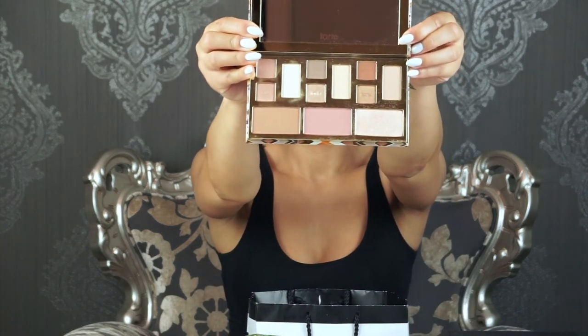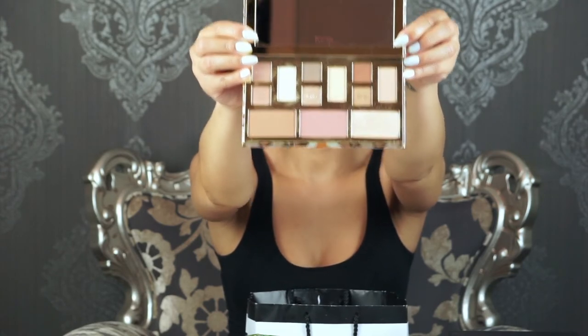I'm super excited about the Tarte High Performance Naturals Clay Play Volume 2 Eye and Cheek Palette. It's great for travel — an all-in-one so I don't have to carry extra products. It has a bronzer in terracotta desert, a blush called timber, and a highlighter. I've already used it and I love all the shades — this will be a key product for summer.